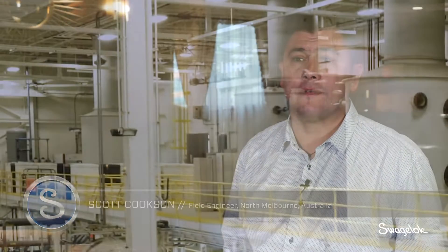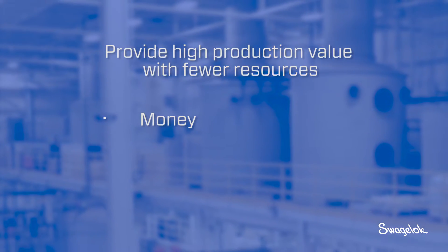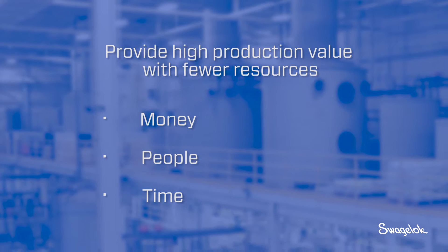I think it's to do more with less. They need to be able to provide high production value to their end user. They need to do it with fewer people and they need to do it in as quick a time frame as possible.